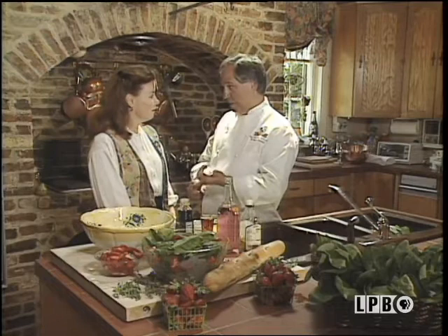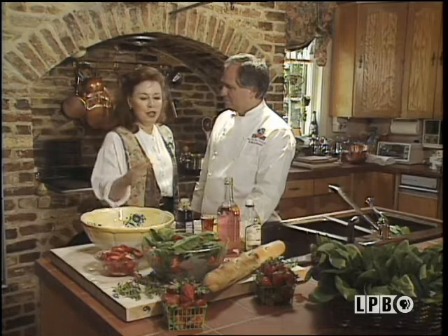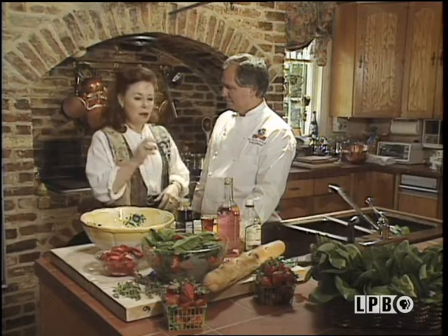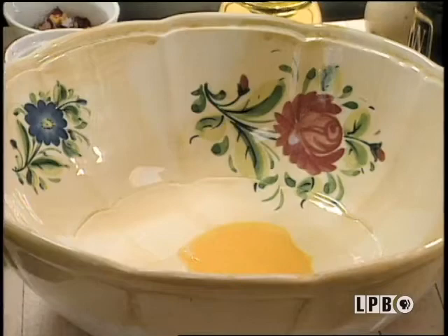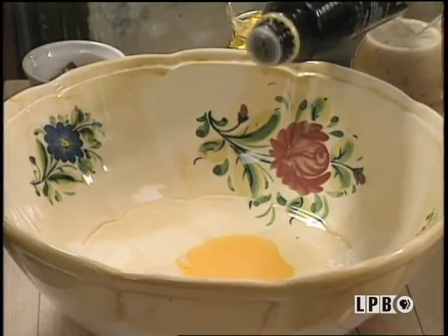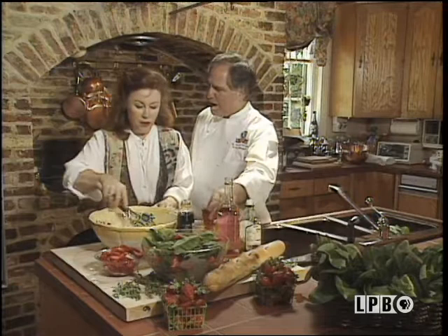Not only did it look great, but the textures — the strawberries, the spinach — it looked so great in the bowl, and the textures just jumped out at you. The guests must love it. They do, and they particularly love the surprise of the soft, juicy, sweet strawberries mixed in with the savory of the salad dressing. Why don't we make that dressing? Already we have an egg yolk — one egg yolk is all you really need to give the nice emulsion. Then a little balsamic vinegar — any balsamic vinegar will do, it doesn't have to be one of those real expensive ones. Go ahead and whip that up.